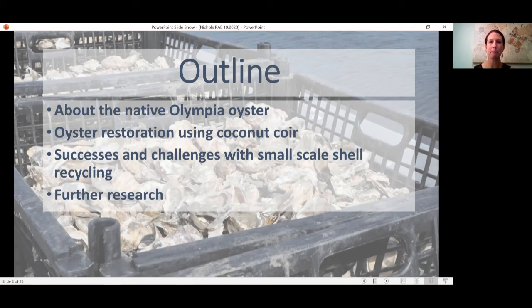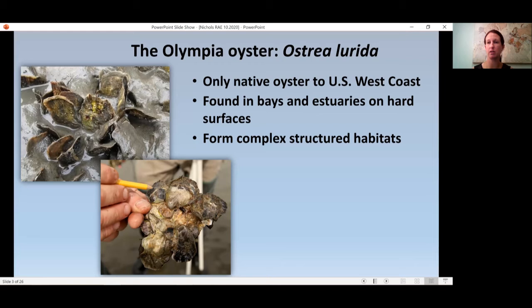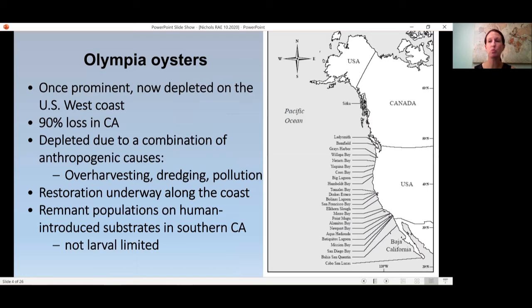The Olympia oyster, Ostrea lurida, is the only native oyster to the U.S. west coast. It's found in bays and estuaries, cements one shell to hard surfaces, and forms complex structured habitat. It was once prominent but is now almost functionally extinct in Southern California, with over 90% loss, depleted due to over-harvesting, dredging, and pollution. But restoration efforts are underway along the coast. Fortunately, in Southern California we have enough remnant populations that we're not limited by the amount of larvae in the water column — if we build the right habitat, we think the Olympia oysters will come back.